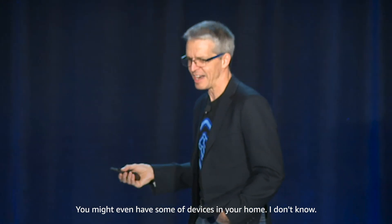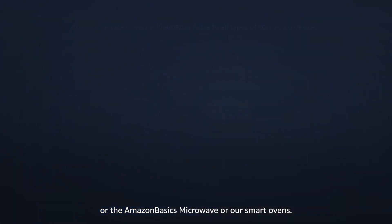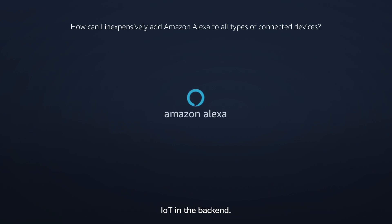Who of you has heard about Alexa? Anybody tried Alexa? You might even have some devices in your home — the smart plug that switches your light on and off, the Amazon basic microwave, or smart ovens. All of those, by the way, are using Amazon FreeRTOS as the operating system and IoT in the back end.